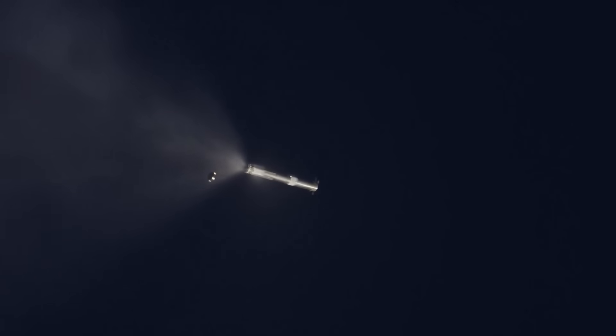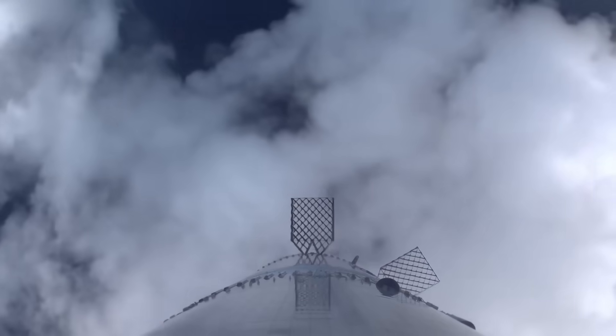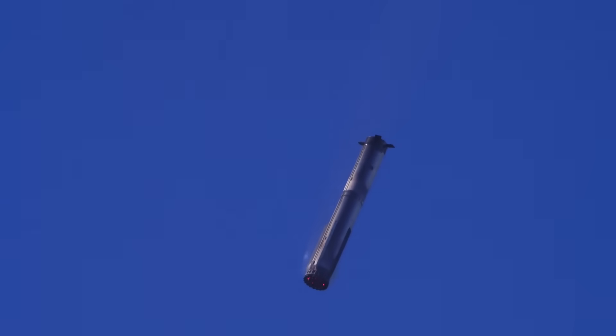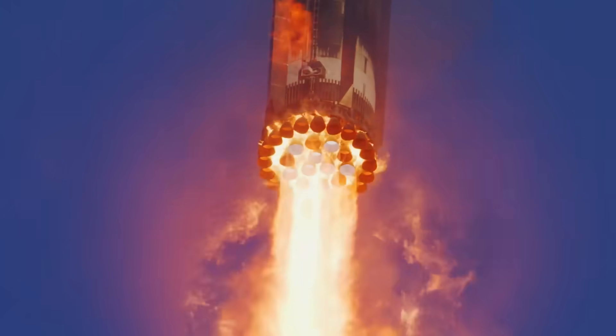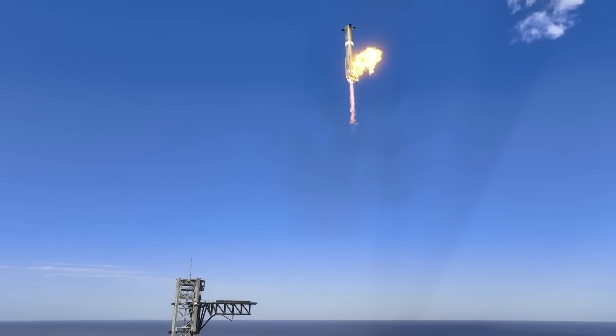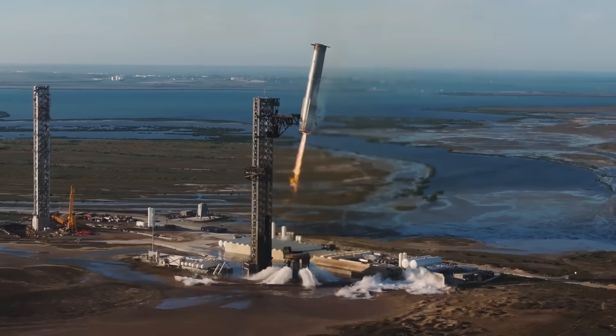The mishap investigation actually remains open after Flight 7. The FAA let us know that after completing a required and comprehensive safety review, the FAA determined the SpaceX Starship vehicle can return to flight operations while the investigation into the January 16th Flight 7 mishap remains open. The FAA is overseeing the SpaceX-led investigation and issued a license modification authorizing the Flight 8 launch, allowing SpaceX to continue these tests and get closer to full and rapid reusability.